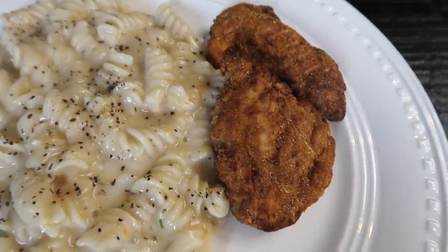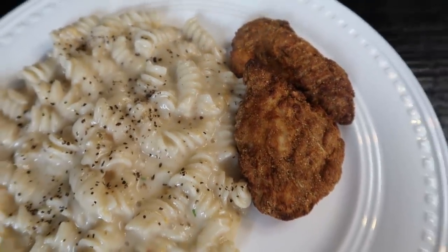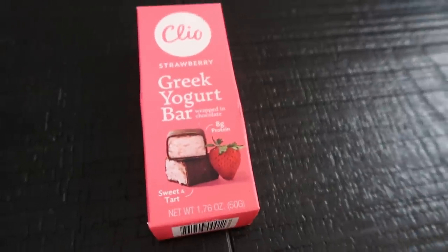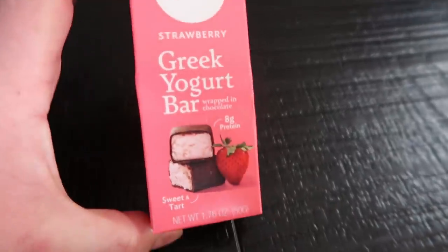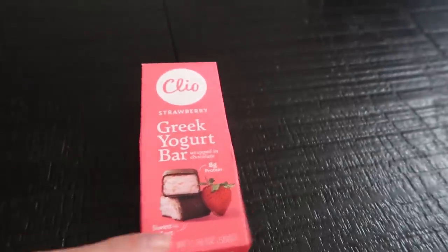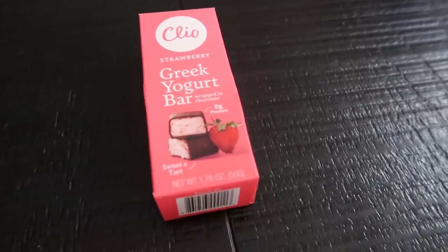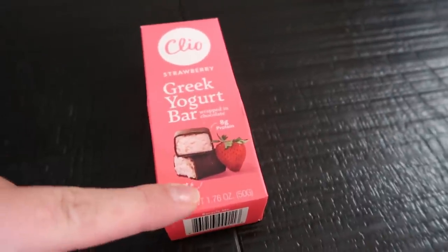My dinner is a total of nine points: seven for the mac and cheese, two for the two nuggets. Dessert is a strawberry Clio bar - 140 calories but six points, as we discussed Monday. That rounds out my Wednesday.